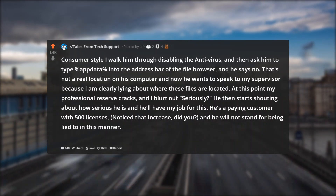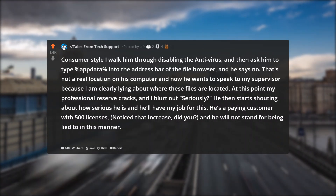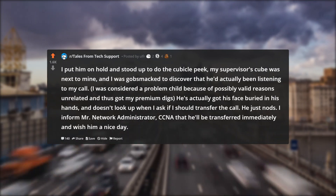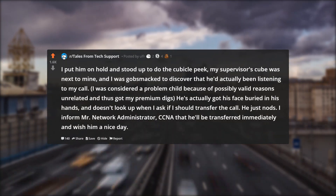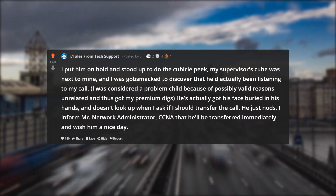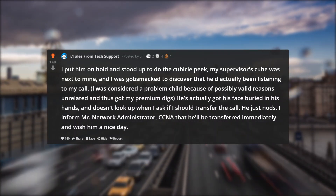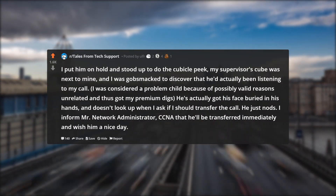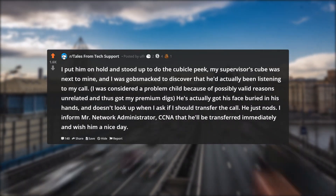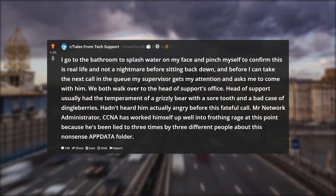He then starts shouting about how serious he is and he'll have my job for this. He's a paying customer with 500 licenses — notice that increase — and he will not stand for being lied to in this manner. Enough's enough. I put him on hold and stood up to do the cubicle peek. My supervisor's cube was next to mine, and I was gobsmacked to discover that he'd actually been listening to my call. I was considered a problem child for possibly valid unrelated reasons, and thus got my premium digs. He's got his face buried in his hands and doesn't look up when I ask if I should transfer the call. He just nods. I inform Mr. Network Administrator CCNA that he'll be transferred immediately and wish him a nice day.